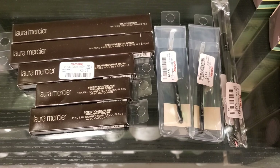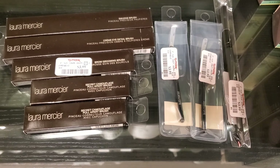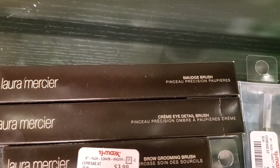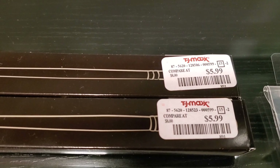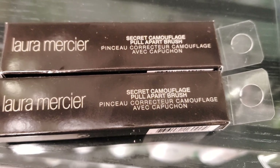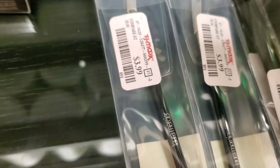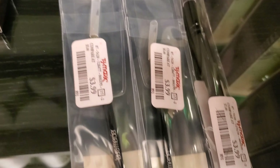And they have a bunch of these different Laura Mercier eyeshadow brushes. I found the Smudge brush and also the Eye Detail brush — those are for $5.99 each. And this one is the Eyebrow Grooming brush for $3.99. And also they have this Full Apart brush for $5.99, and a bunch of these Angled brushes for $3.99.